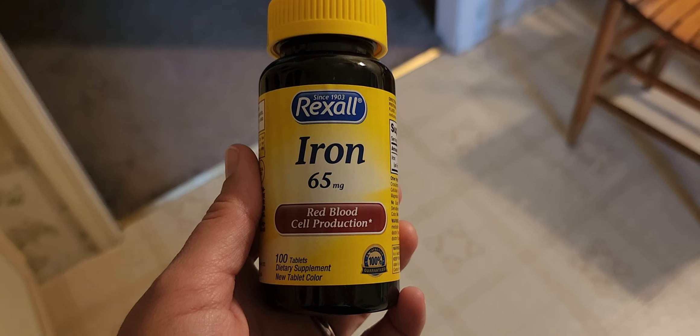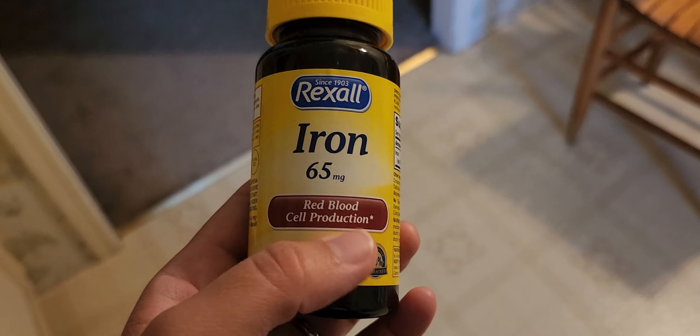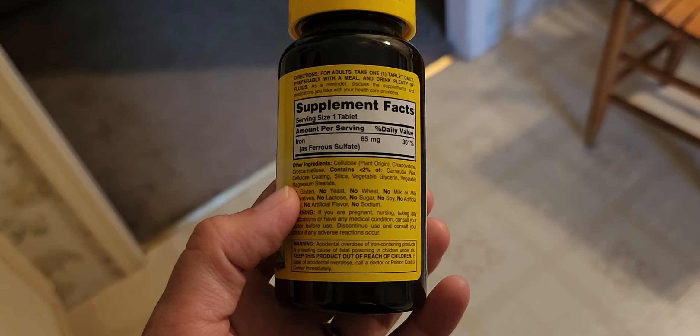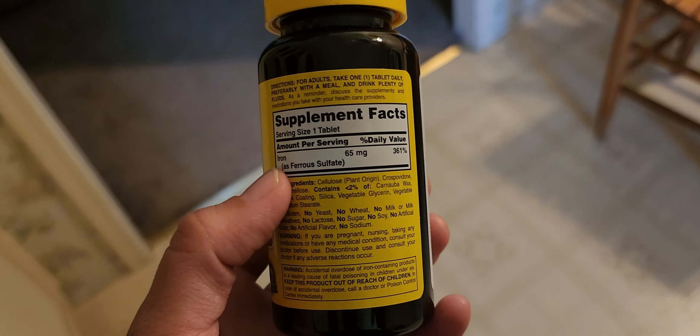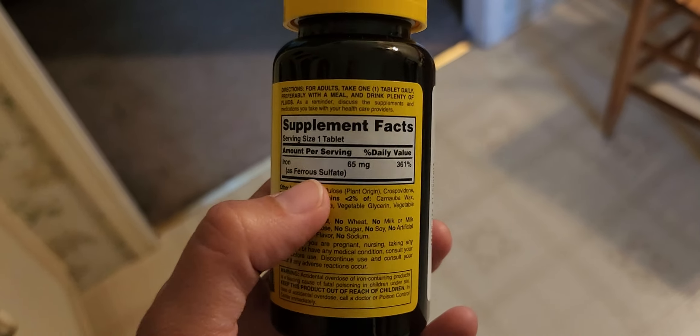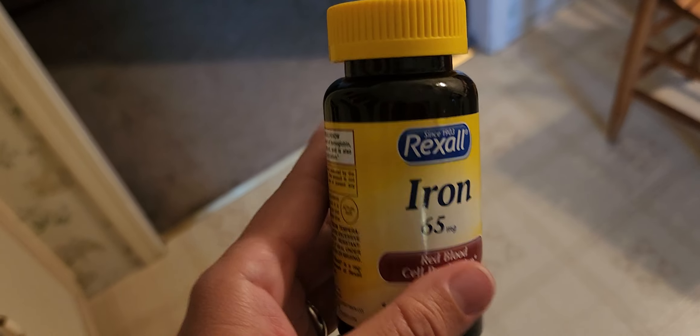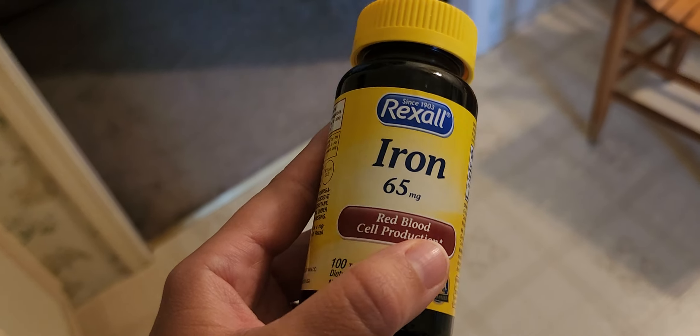Hey everyone, I'm just doing a quick review on Rexall's Iron 65mg. This is a dietary supplement that has 65mg of iron, also known as ferrous sulfate. It's also 361% of your daily value. This is supposed to help with red blood cell production.